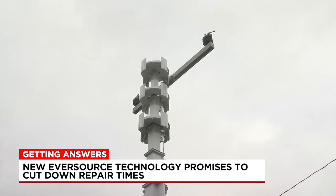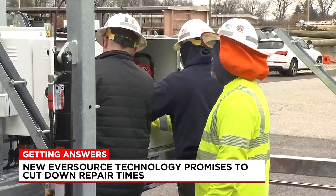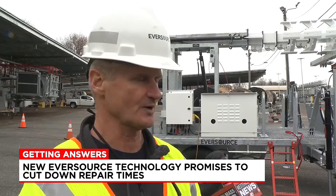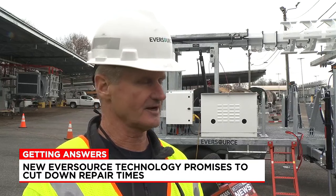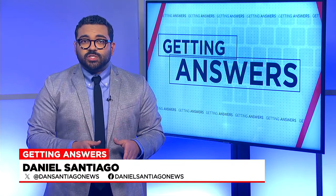Crews showed our Western Mass News cameras how it all works on Wednesday. They tell us this creates a safer environment for consumers in impacted areas and workers, especially during winter storms. When a winter storm hits and a pole gets wiped out, our first responders can pull this out there, and customers are going to be looking out the window hopefully with their lights on — and a permanent pole hasn't arrived yet and no one's picked up a shovel. The Rapid Pole was first launched in New Hampshire but is now available in Connecticut and right here in Massachusetts. Reporting live in studio, Daniel Santiago, Western Mass News.